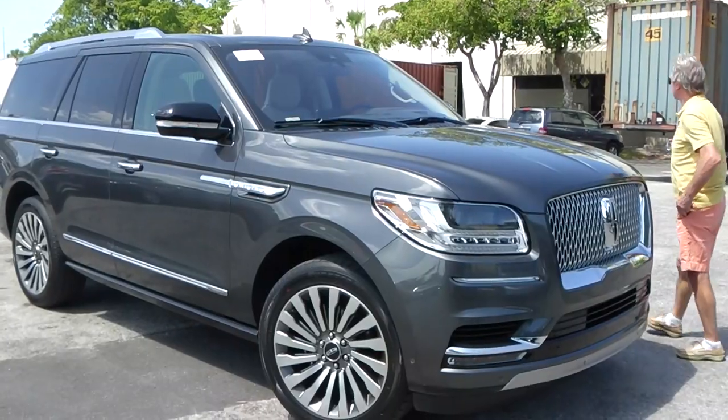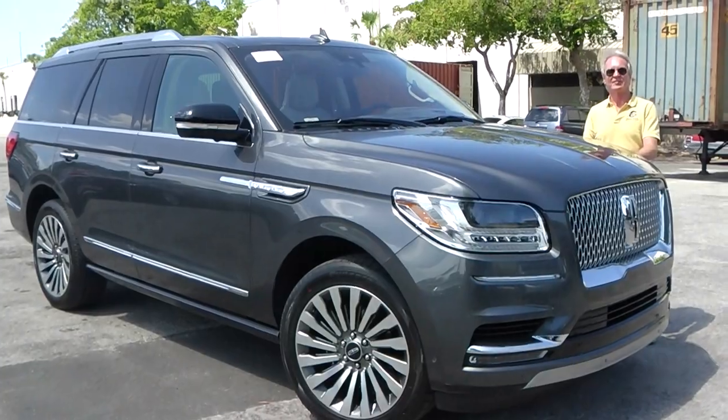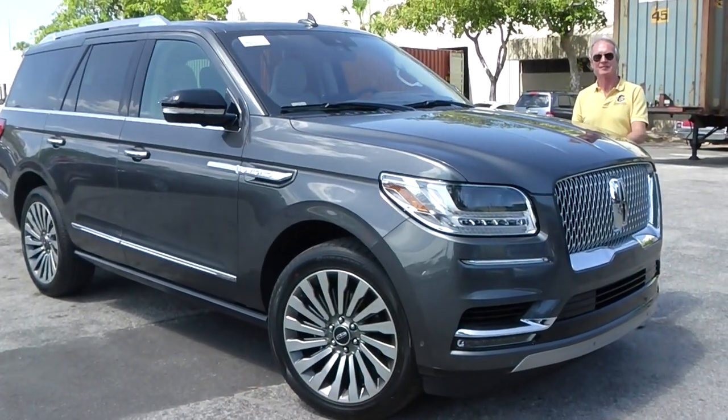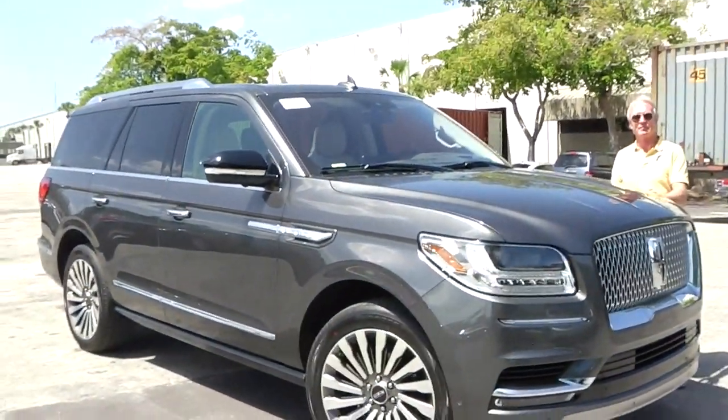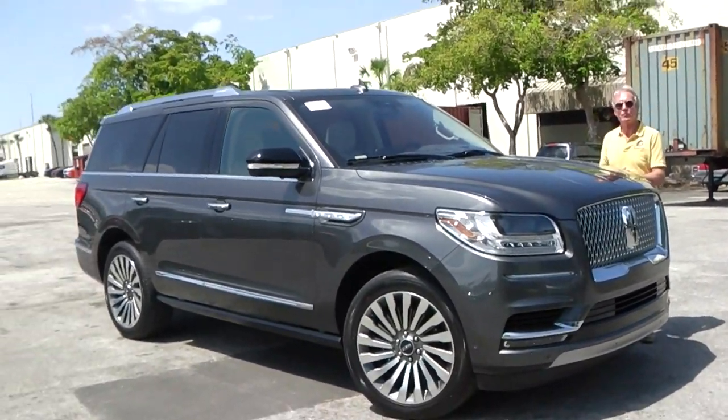This SUV is meant as the newer, nicer, better-gas-mileage competition to the Cadillac Escalade. It is more spacious inside too, we have to say. It does not disappoint, and it will not disappoint its new owner in Switzerland.